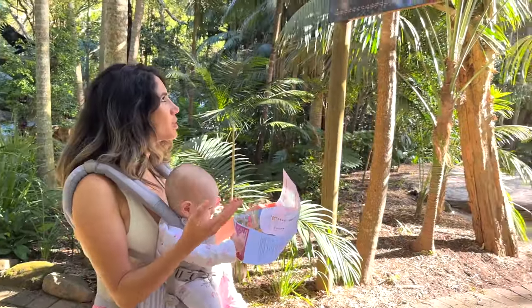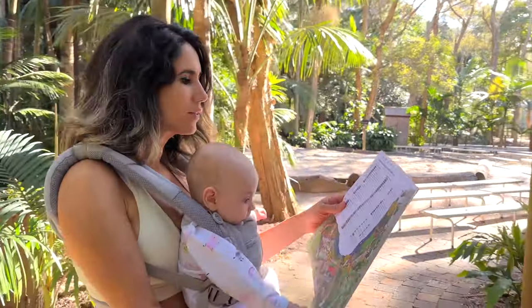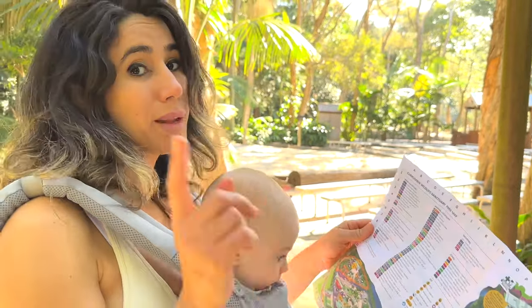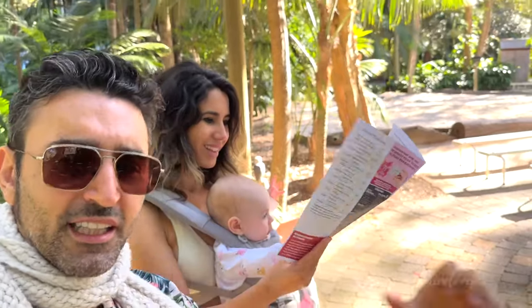So right behind me is the Aboriginal Culture Show, which is a storytelling by dance, and I'm really interested to see that one. I'm going to find out what time it is. If we've missed it, we'll come back again because there's my annual membership. I kind of just want to go in a sandpit and do my dancing anyway.